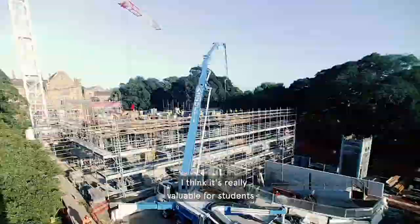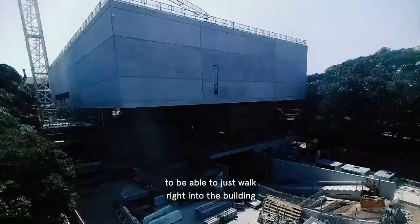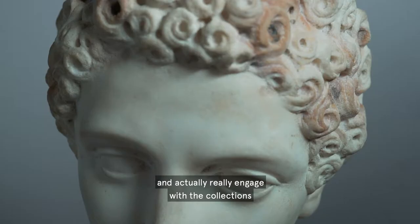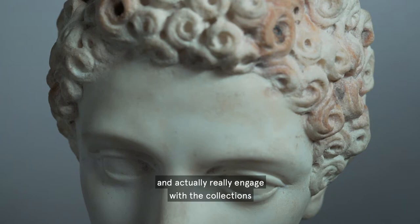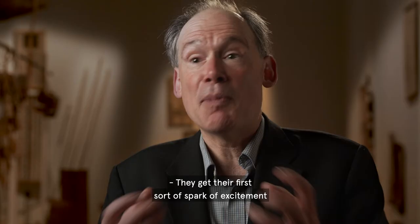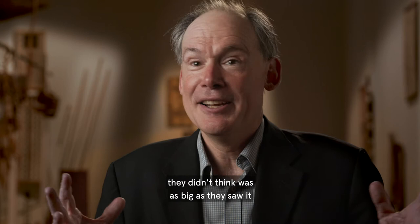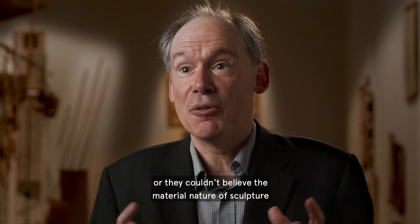I think it's really valuable for students to be able to just walk right into the building that's right here on campus and actually really engage with the collections on a very personal level. They get their first spark of excitement by seeing real artworks or coming close up to an object they didn't think was as big as they saw it when they actually encountered it, or they couldn't believe the material nature of sculpture. That is the kind of moment of inspiration that we want to curate through object-based learning in this museum.